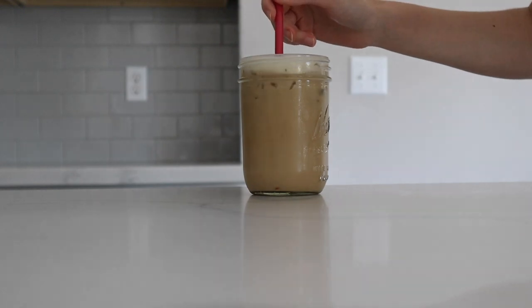Look at that foam! I highly recommend this little frother. It's also super aesthetically pleasing — it's just the glass. I thought I ordered white but it's more beige than white. For about 20 bucks, I highly recommend it.